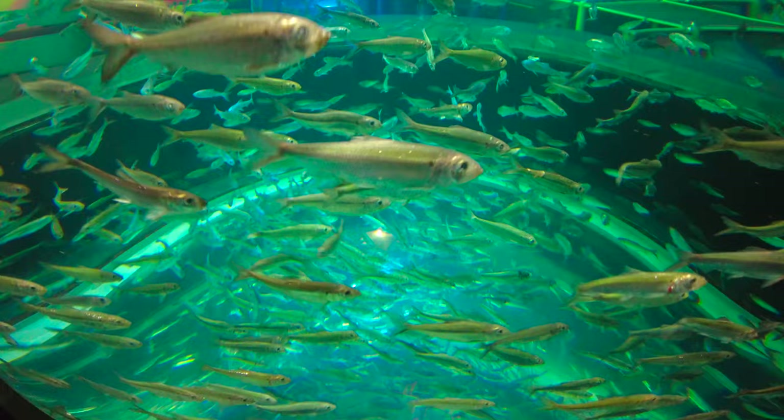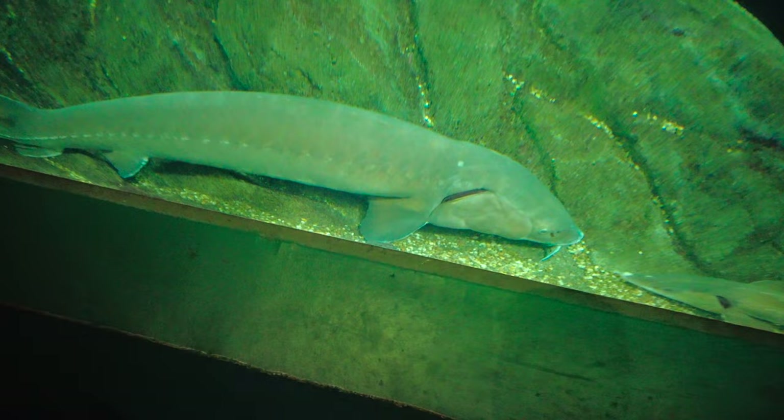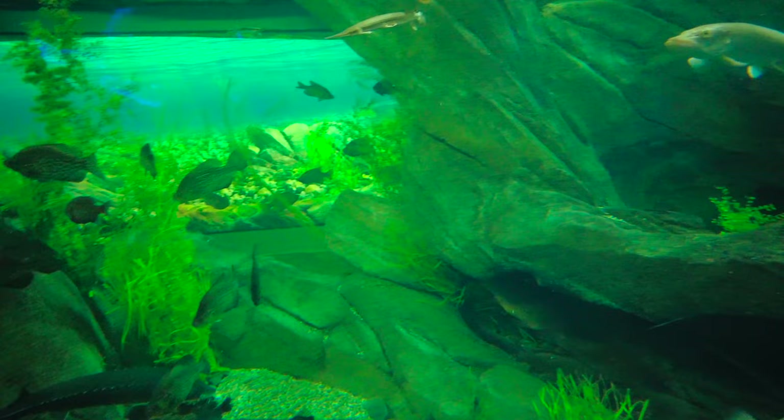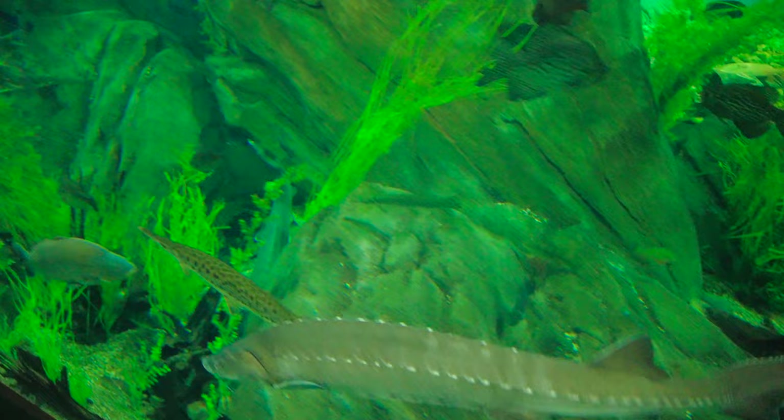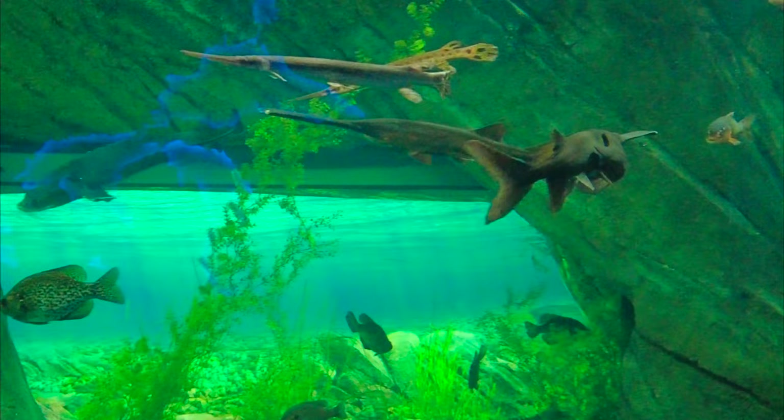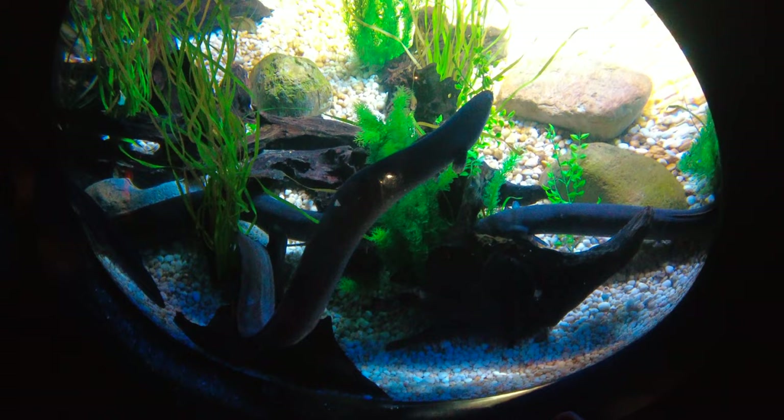There's an old sturgeon sitting down at the bottom here, and a bunch of other fish from the Canadian waters. These guys with the long noses up here are paddlefish. This guy hiding over here is the American Eel — they're officially endangered in the wild.